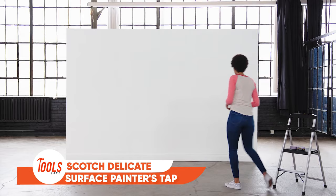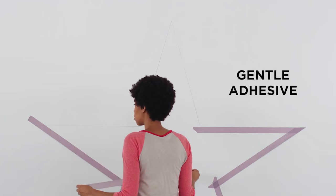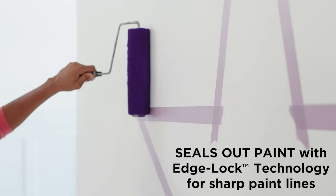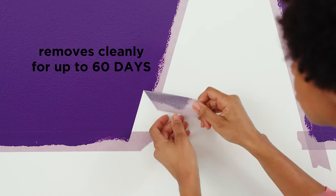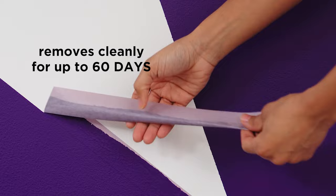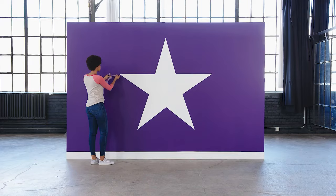Meet the Scotch Delicate Surface Painter's Tape, your ultimate painting companion, redefining the way you approach your projects. Specifically crafted for surfaces needing that extra touch of care like wood floors, wallpaper, and freshly painted walls, this tape is your ticket to precision and protection. Its gentle adhesive allows it to cling securely for up to 60 days, and when it's time to remove, it vanishes without a sticky residue.